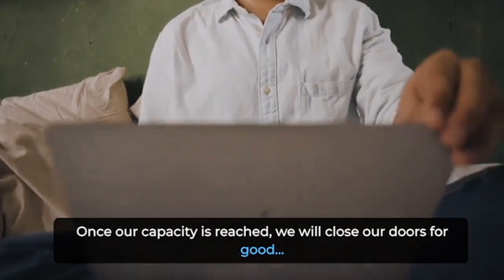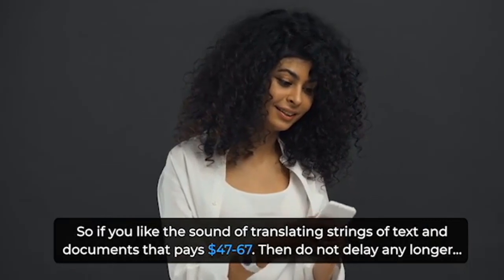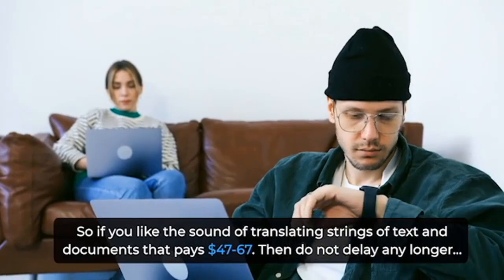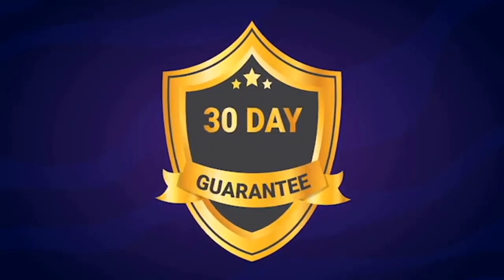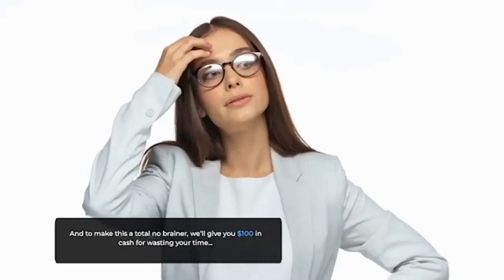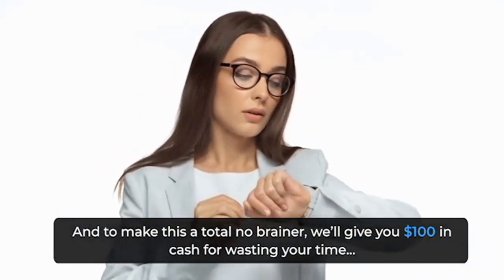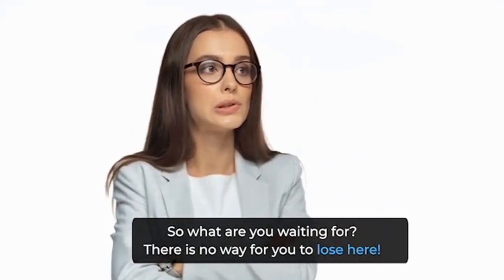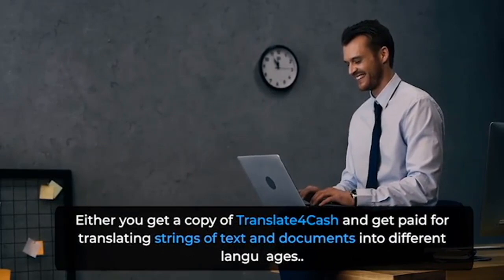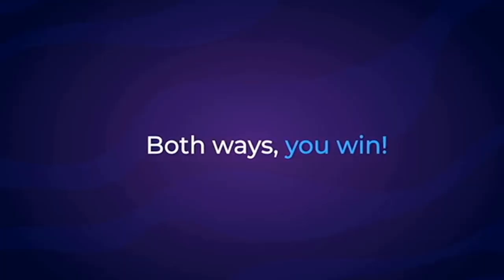Once our capacity is reached, we will close our doors for good. So if you like the sound of translating strings of texts and documents that pays $47 to $67, do not delay any longer. It's a risk-free decision anyway, as you're backed by our 30-day money-back guarantee. And to make this a total no-brainer, we'll give you $100 in cash for wasting your time. There is no way for you to lose here — either you get a copy of Translate for Cash and get paid for translating, both ways you win.